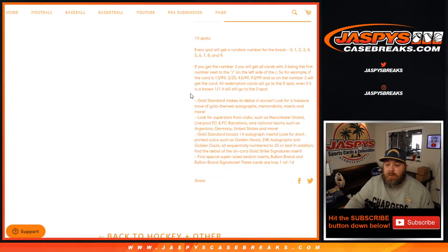Just like every random number block, every spot gets you a random number for the break, 0 through 9. If you get the number 3, you'll get all cards with 3 being the first number next to the slash on the left side of the slash. So for example, if the card is 13 out of 99, 3 out of 25, 43 out of 49, 93 out of 99, and so on — the number 3 will get the card.